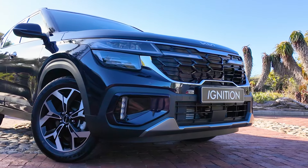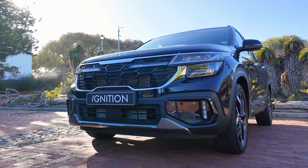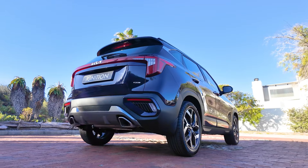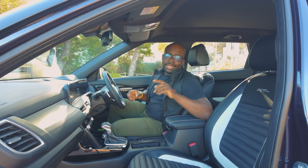On the outside, the front bumper has been revised as well as the headlights, which use LED lighting technology. The same applies to the tail lights, which now feature an LED light strip that runs across the boot.